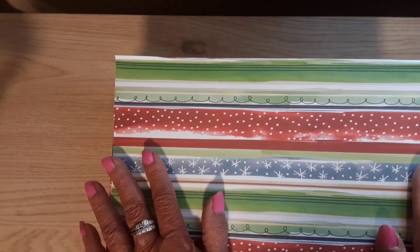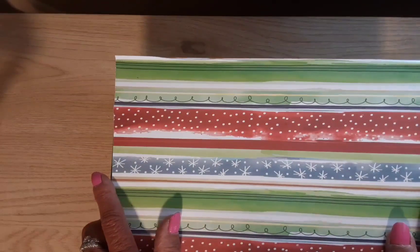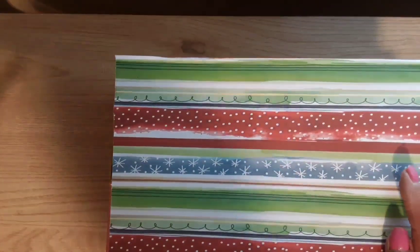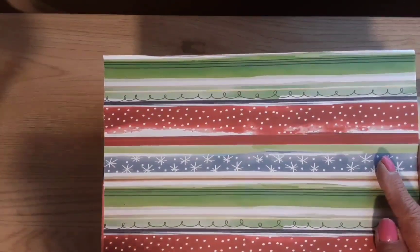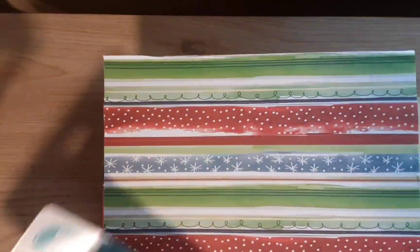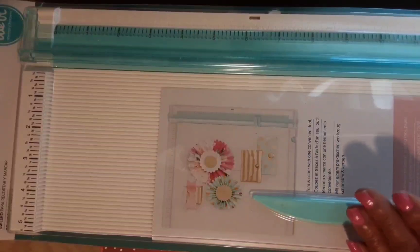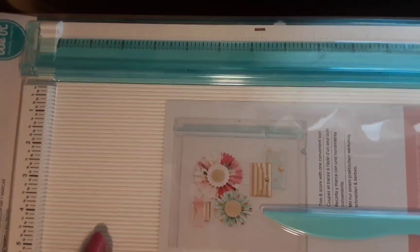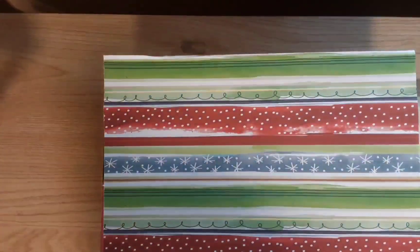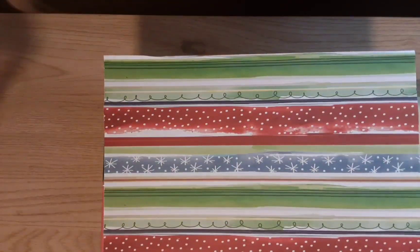Yesterday I got my prize winnings from Pebbles at Koalita's Creation — I won a fabulous prize on her channel for her 50th birthday. She sent her entry at the same time, and I already wrote her in the book. Look at this gorgeous trim scoreboard — it folds out all the way to 12 inches. It's just awesome, thank you so much Pebbles!